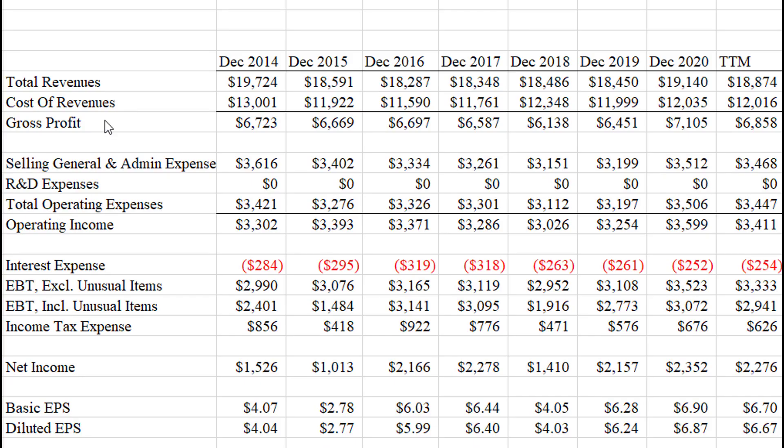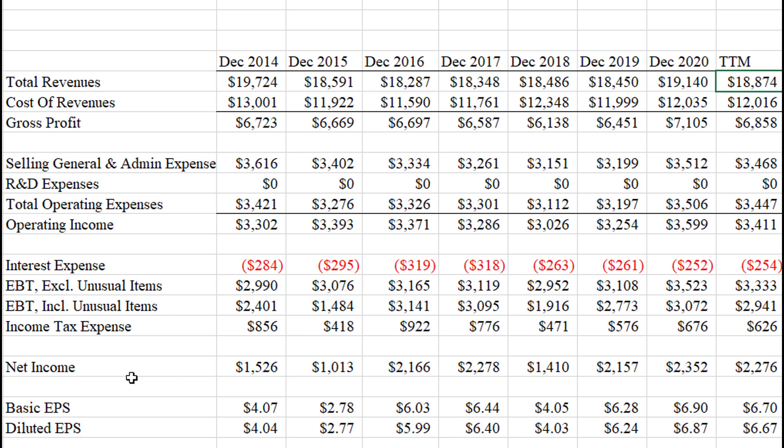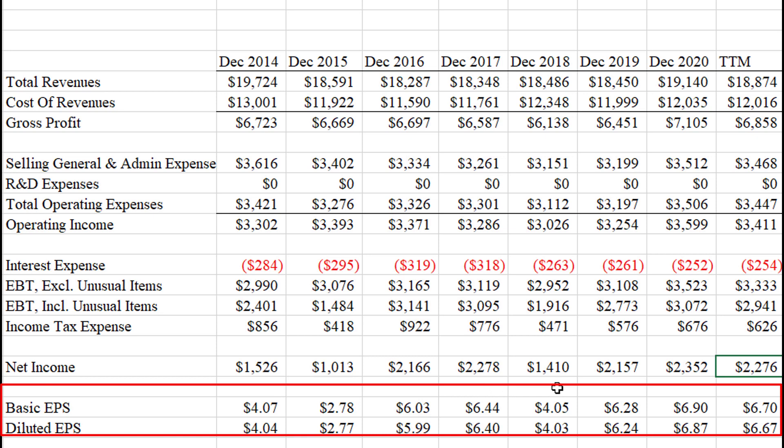Here I'm looking at Kimberly-Clark's income statements for the past seven or eight years or so. Total revenues have really gone nowhere — we're looking at about 19.7 billion dollars in 2014, and trailing 12 months is about 18.8 billion. Net income has gone up, so they have improved their bottom line, which is most important, but it's certainly not any kind of dramatic increase. They're making about 1.5 billion, most recently 2.2 billion. Earnings per share appears to be going up at a more dramatic pace, so it's likely they're doing share buybacks.